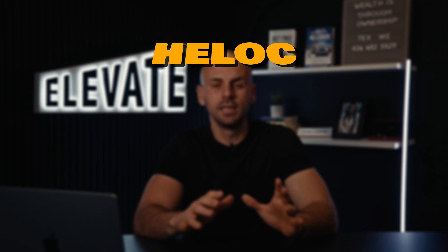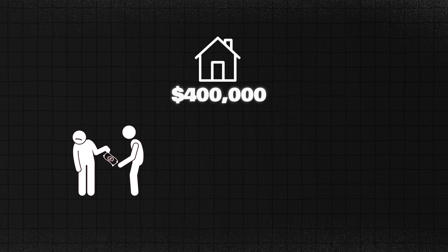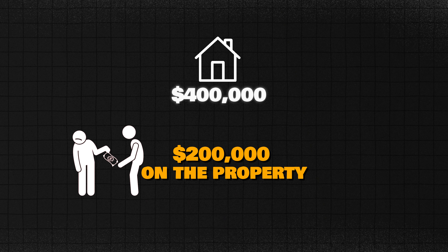So to start, what is a HELOC? A HELOC is called a home equity line of credit. It's when you tap in and pull funds out on the equity of your house. For example, let's say that your personal house is worth $400,000 and you owe about $200,000 on the property currently. So you have 50% equity because you owe half of what the property is worth.